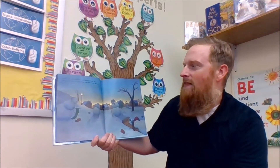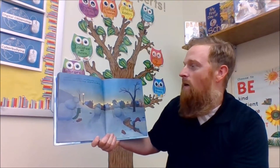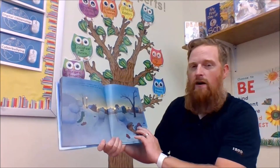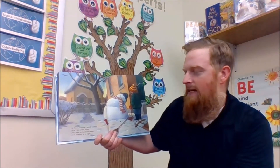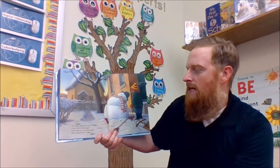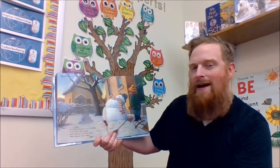Finally they're all tuckered out and getting sleepy, so they slowly gather up their things and one by one they go. So if your snowman's grin is crooked or he's lost a little height, you'll know he's just been doing what snowmen do at night.